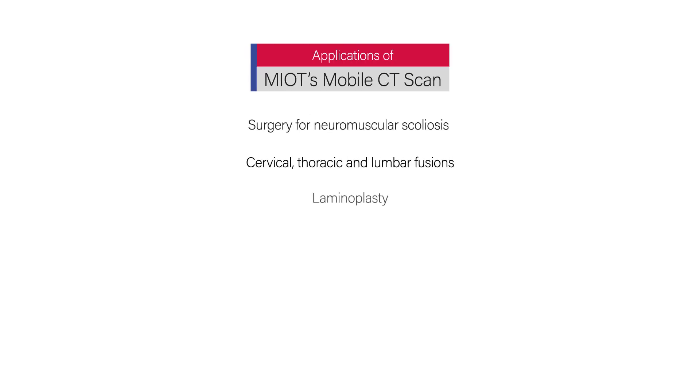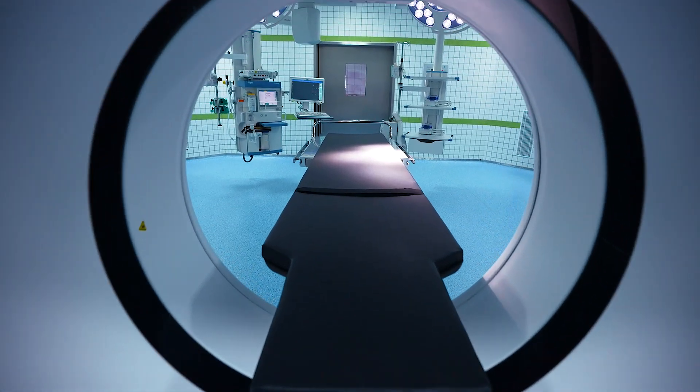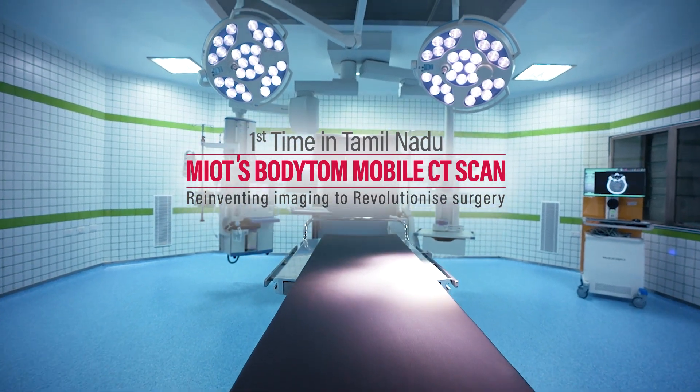MIOT's mobile CT scan helps to perform various spine procedures with uncompromising precision. Never-before possibilities arise now in healthcare thanks to MIOT's whole-body 32-slice mobile CT scan. It can be used for head-to-toe imaging during any kind of surgery. MIOT's mobile 32-slice whole-body CT scan hardly releases any radiation, making it completely safe even for pediatric surgery. The future of surgery is here to redefine patient outcomes.